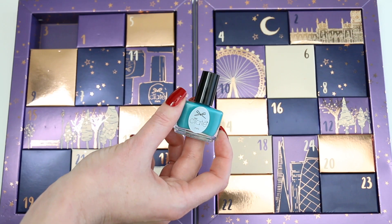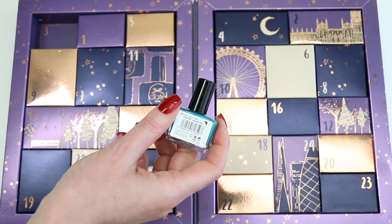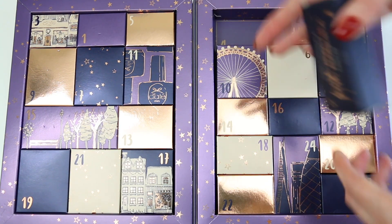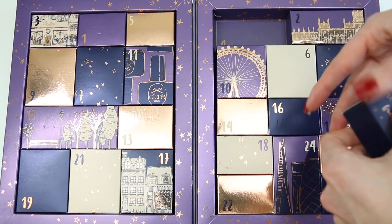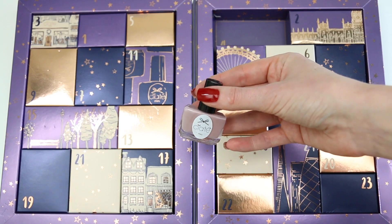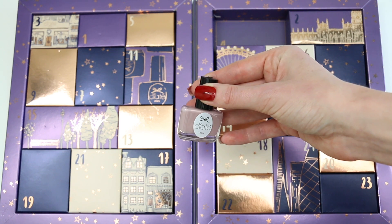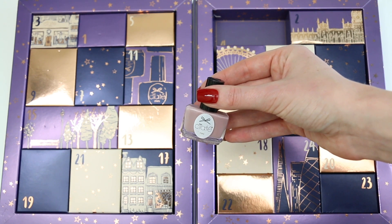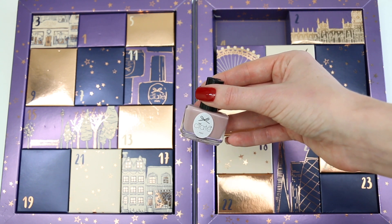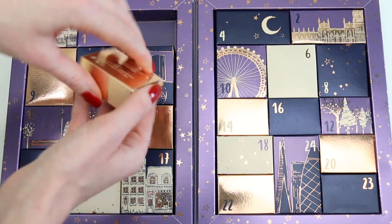Number three is this lovely blue polish. I really like it and it's called Seize the Day. Number four is a nude polish. Usually I don't really like nude polishes, but this one is actually very nice because it's a little bit pink but not too pink — I really like it.